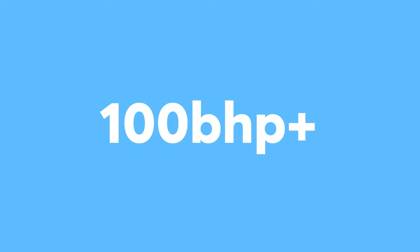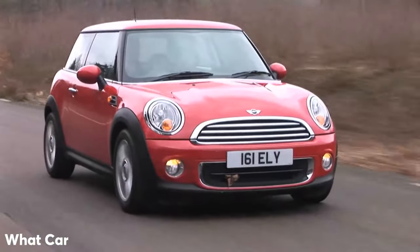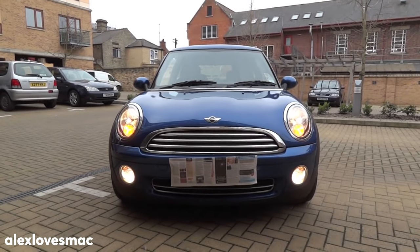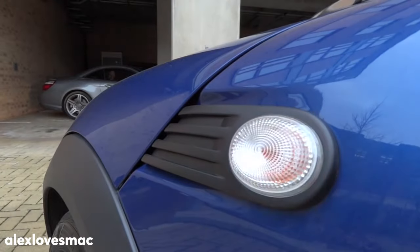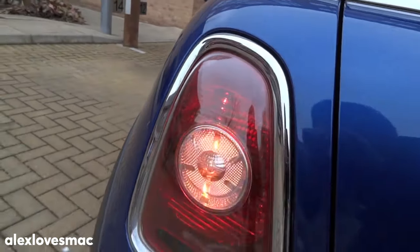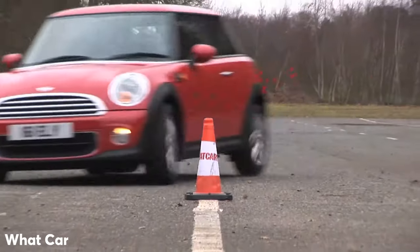Now into the above 100 brake horsepower range. Mini Hatch. With the iconic Mini being so low to the ground, it's almost like a go-kart — and with acceleration from 0-60 in 9.1 seconds, it definitely feels like one.